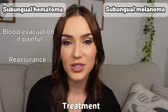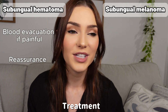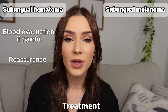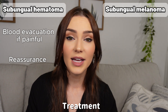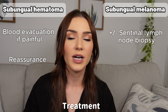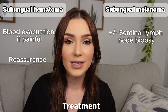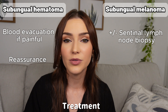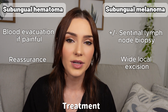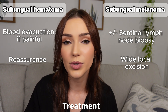Melanomas are an entirely different story in terms of treatment. The management of subungual melanomas really depends on the staging. For deeper melanomas, a sentinel lymph node biopsy may be required to assess for spread to the regional lymph nodes. Regardless, the melanoma has to be removed, and that's typically done through a wide local excision, which often requires the entire nail apparatus to be removed.